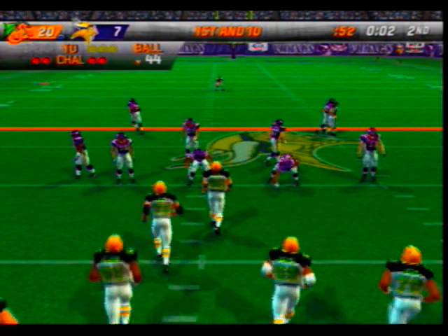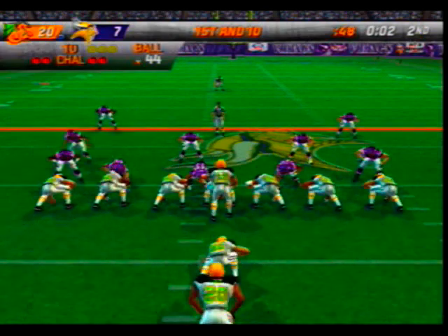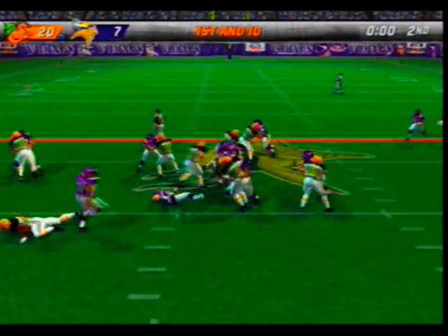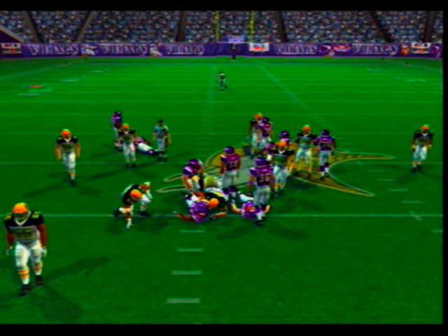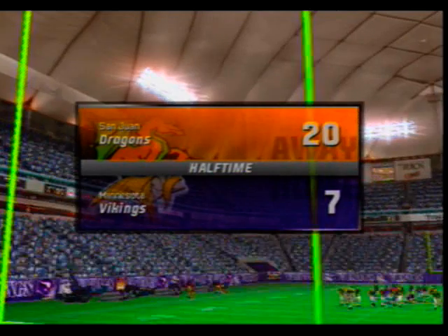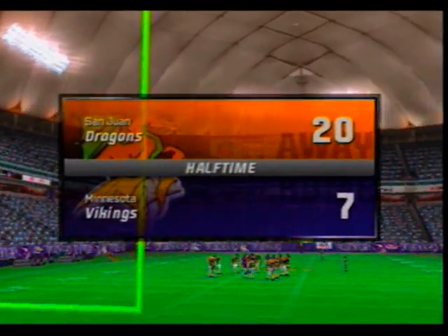This should be the last play of the half. Number 20 is the deep back — they give it to the halfback, runs over the time. Brady comes up to make the play at the 46-yard line. It's the end of the second quarter with the visiting team ahead of the Vikings 20-7.